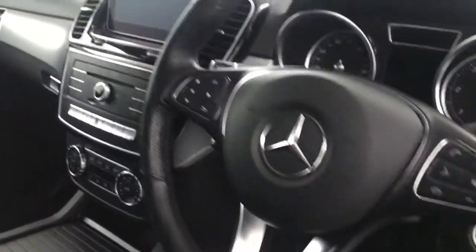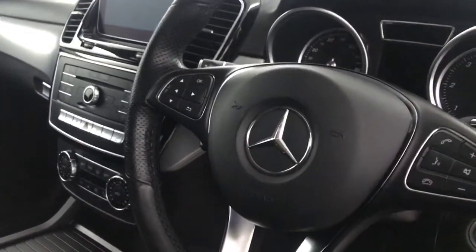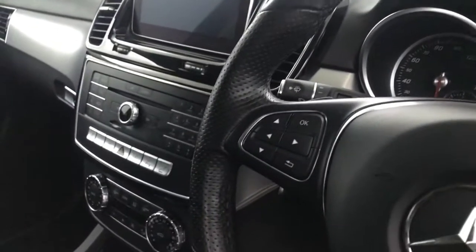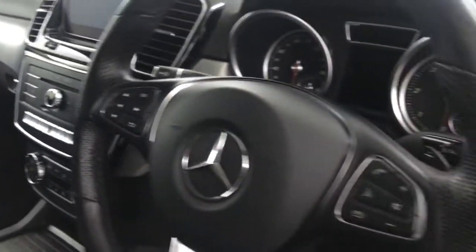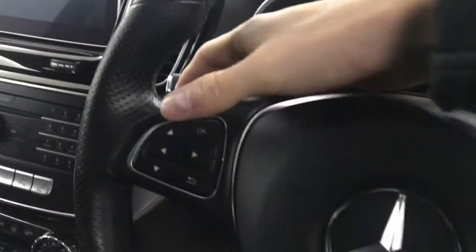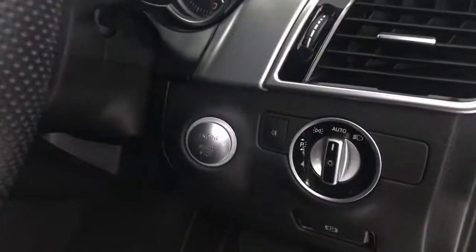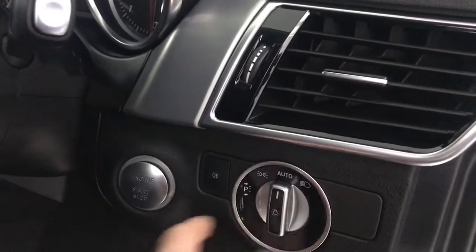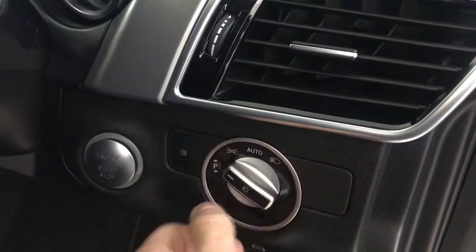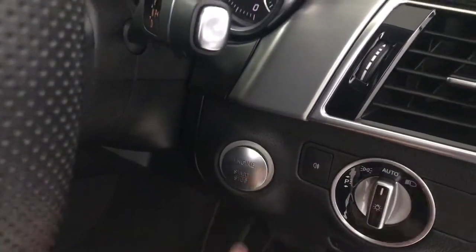We've got the big Mercedes steering wheel which has a really premium feel to it, like all Mercedes steering wheels do. It's multi-functional so you can navigate menus, and you've got voice control and volume control. It also has flappy paddles on the steering wheel for manual gear changes. There are automatic headlights, parking lights, and it's a push-to-start ignition.